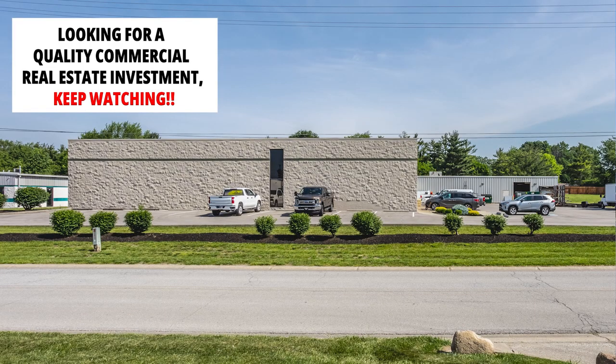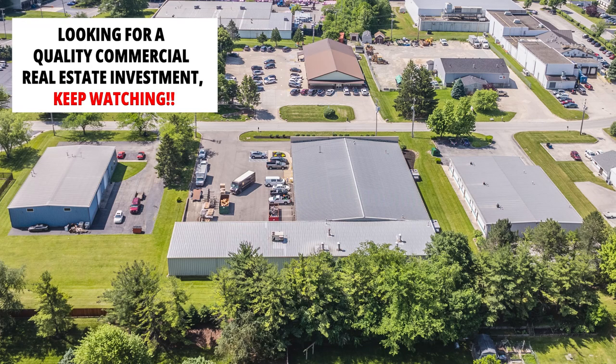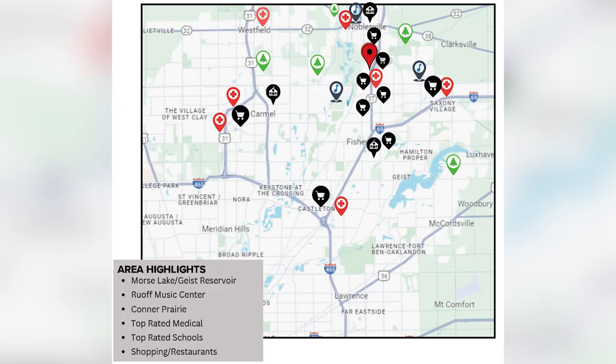This property is located in the town of Noblesville, just one mile north of Fishers. We'll take you on a tour of those two towns later in the video, show you the top-ranked school systems, all the healthcare, shopping, restaurants, and all the recreational opportunities that are great for recruiting or relocating professional staff.